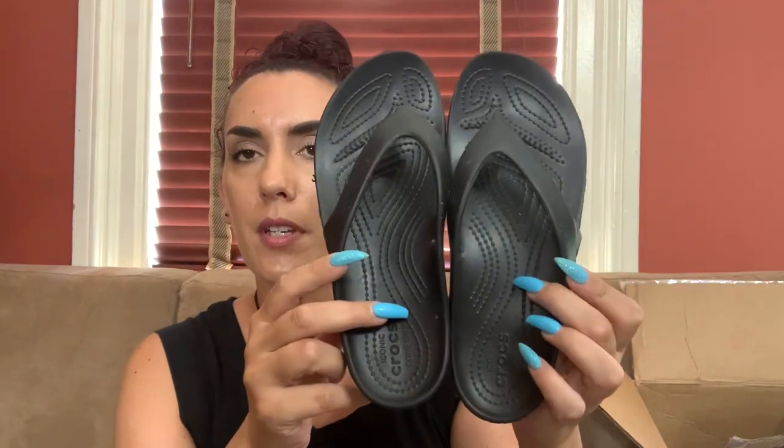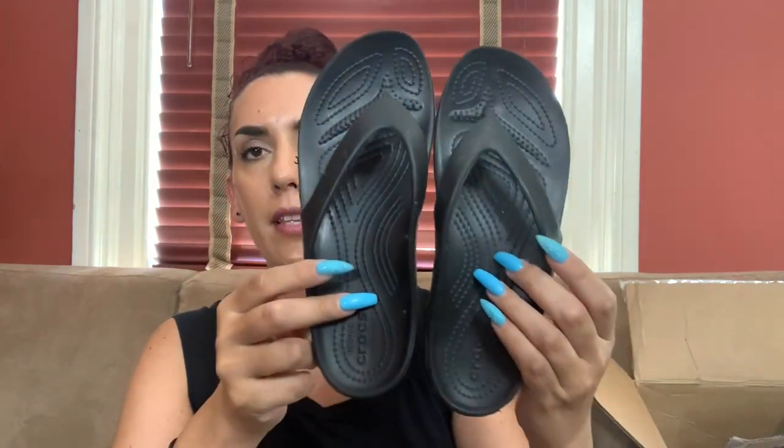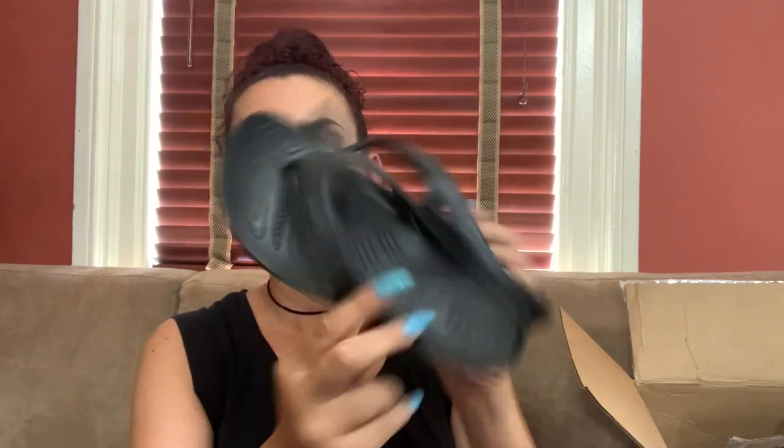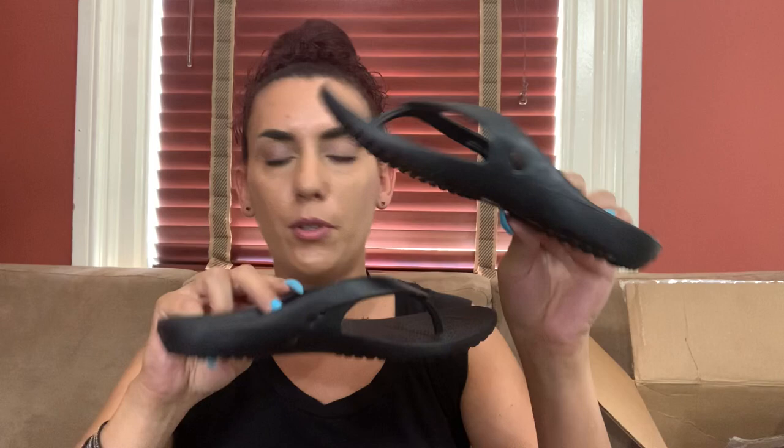These are actually the exact ones I have — size seven, the black plain thong flip-flop. Goes with everything, that's why I love them. Size seven, probably 23 to 25 dollars, and we'll do 18 for you guys.